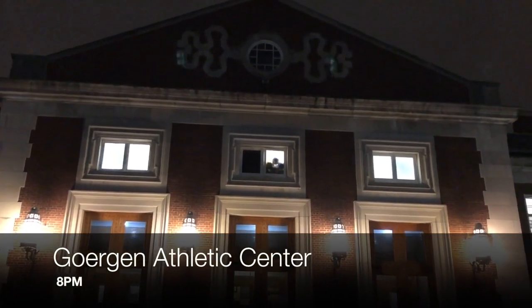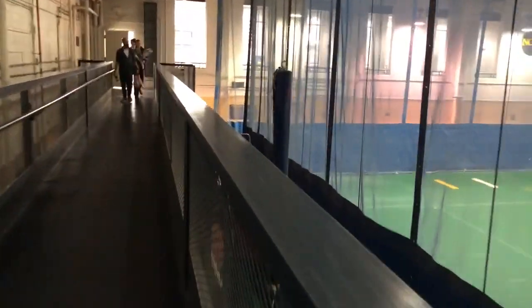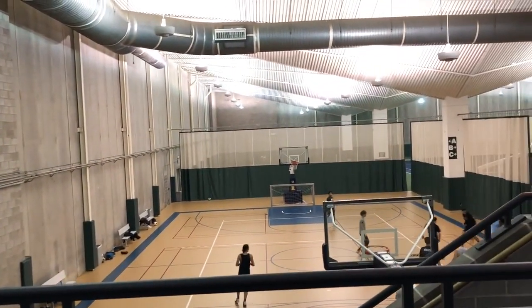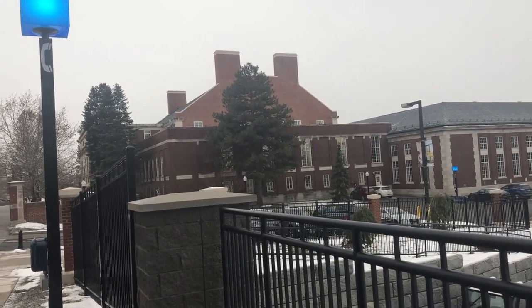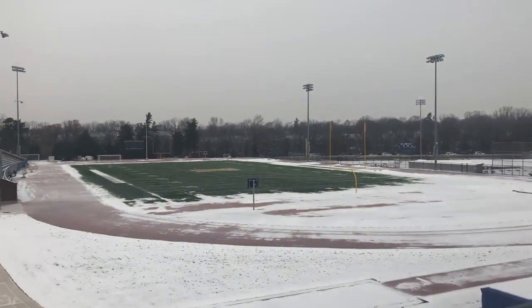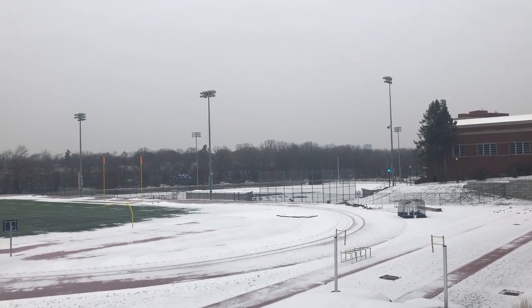Right here we have our athletic center, the Goergen Athletic Center, located right in the center of campus next to Rush Rhees Library. Inside we have most of our athletic facilities — the gym, swimming pools, and indoor soccer. Right next to it is Fauver Stadium, where we have football and soccer games, and on the other side is our baseball field, though it's all snowy right now. All the athletic facilities are pretty much packed together.